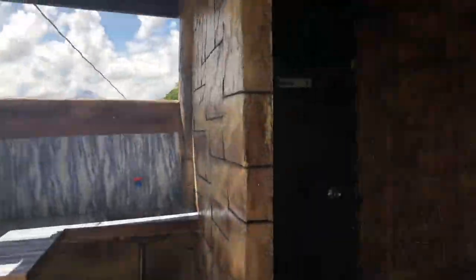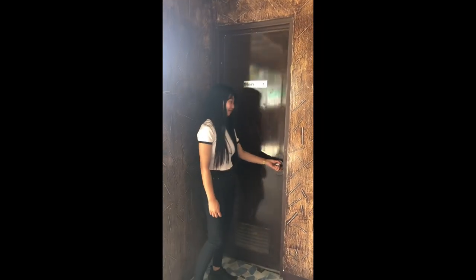Take a look at their comfort room. It's so clean and nice, and it smells very good.